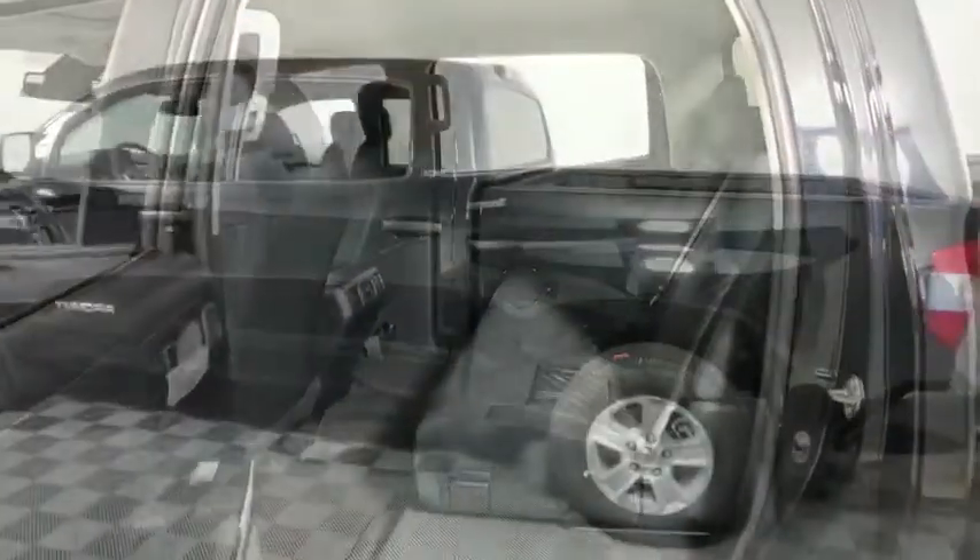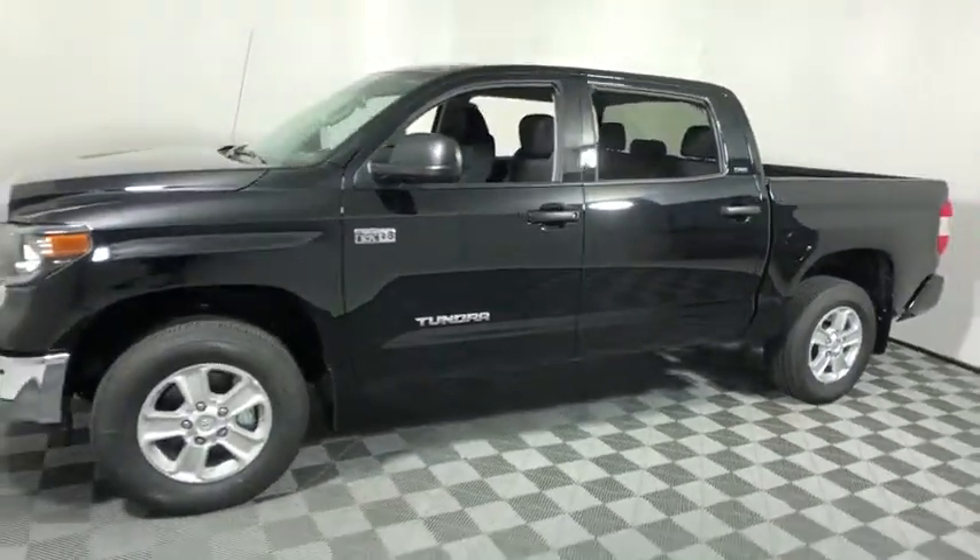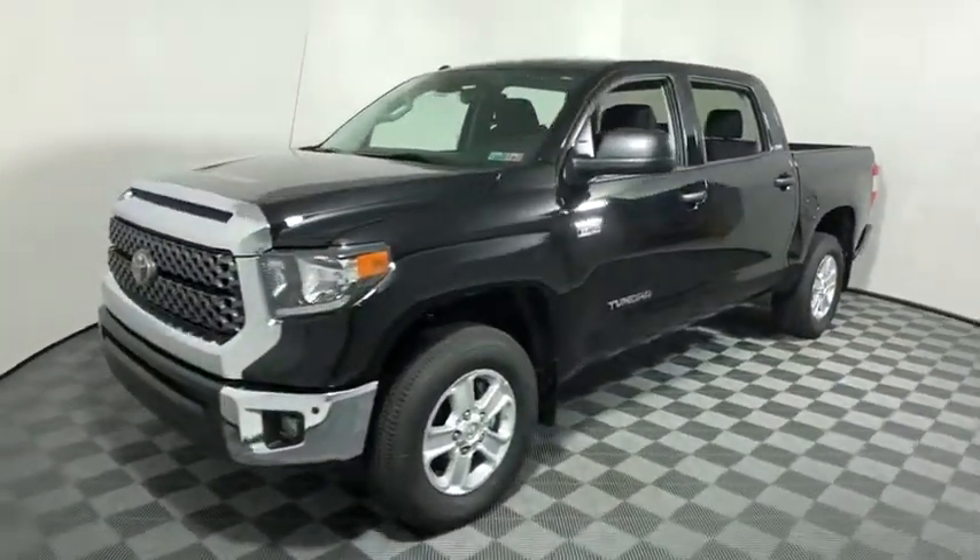the Tundra is the perfect mix of power and efficiency. This vehicle has less than 100 miles. Here are some of this vehicle's great options.